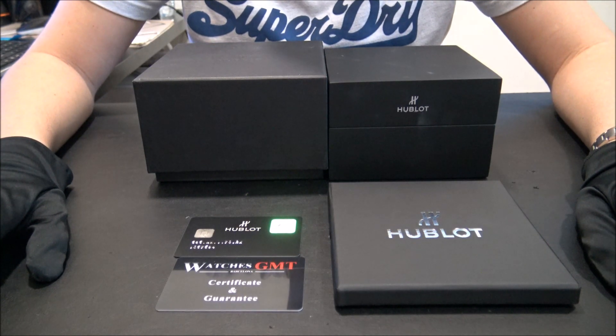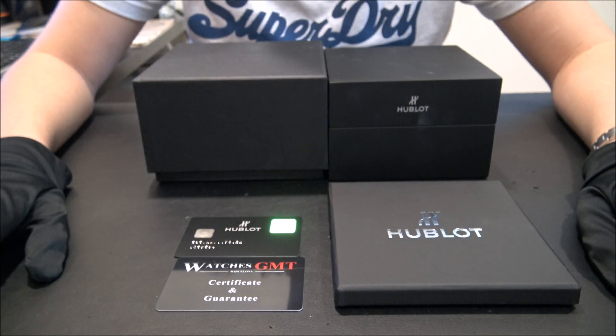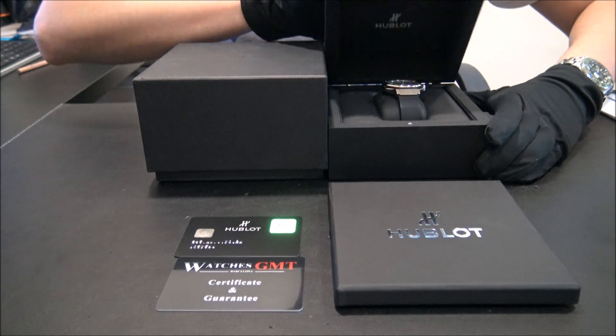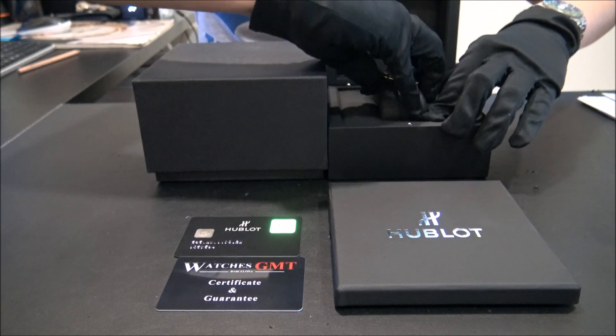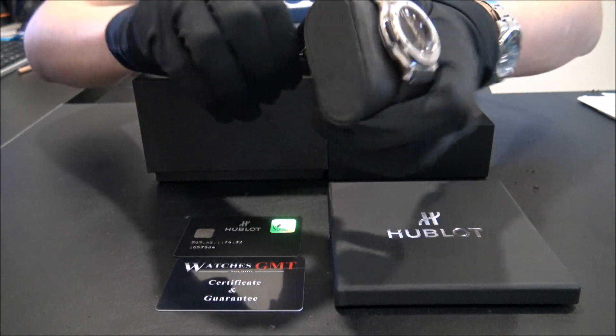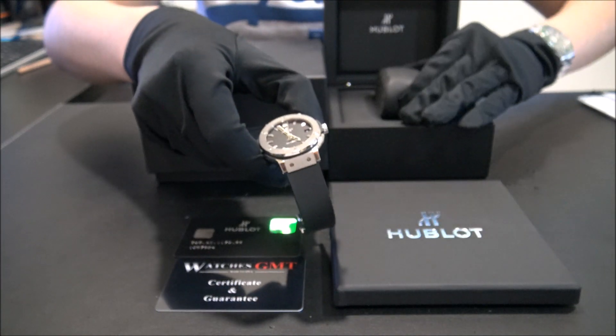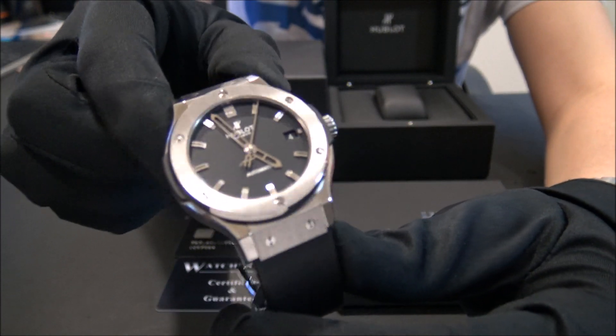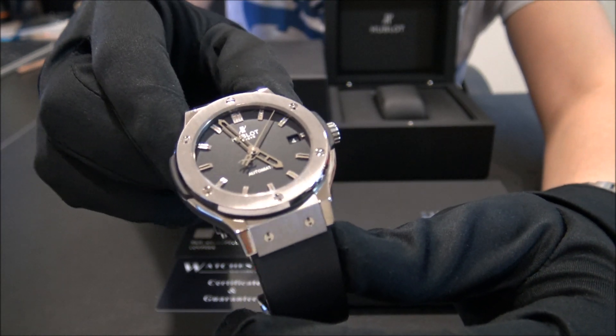Hello, we are Watches GMT, we buy and sell luxury watches. Today we want to show you a new lot. This model is the classic Fusion, reference 565NX in titanium from 2014.